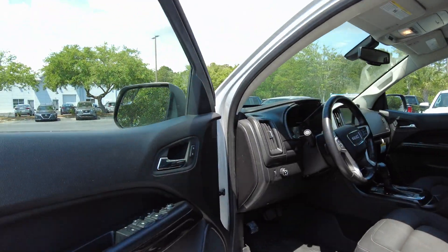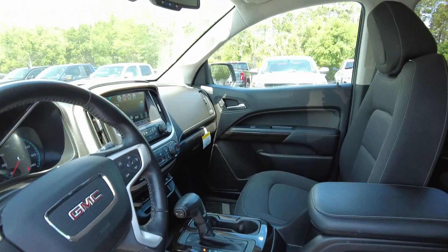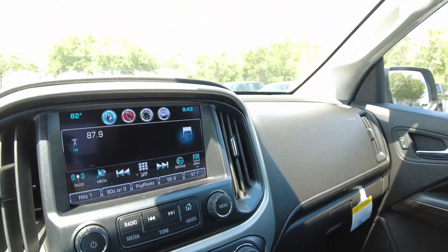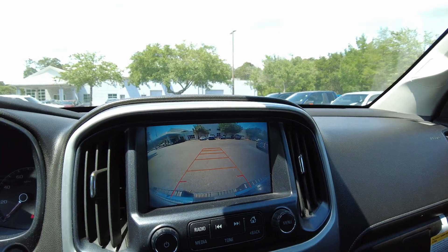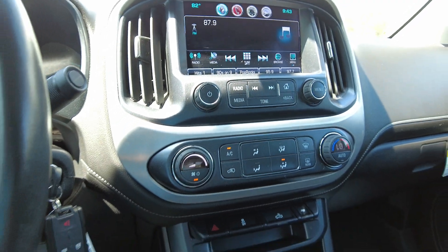Power windows, power locks, power mirrors. Partial power driver seat. Automatic headlamp control. We got backup camera. AM FM satellite radio. AC's blowing cold.